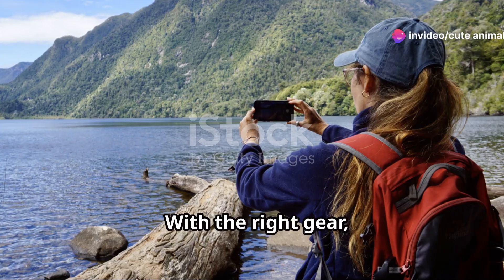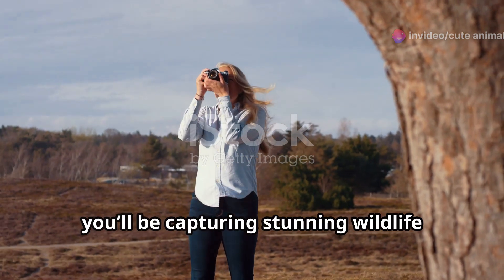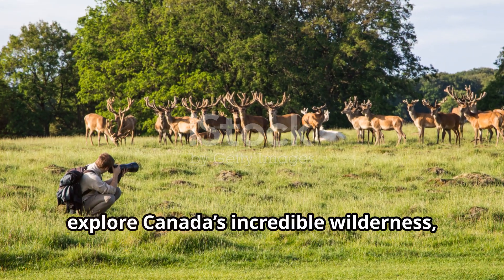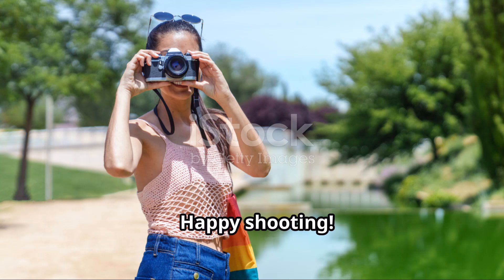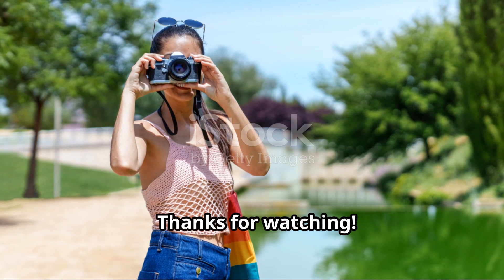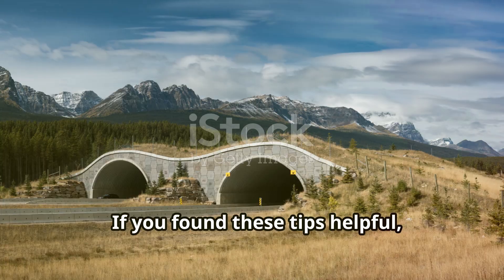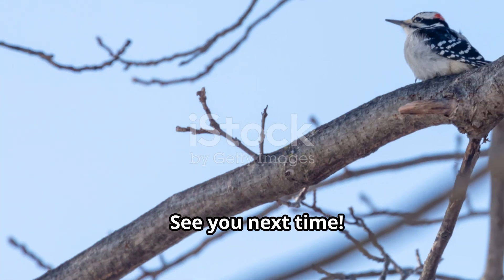So there you have it. With the right gear, timing, patience, and respect for nature, you'll be capturing stunning wildlife photos in no time. Get out there, explore Canada's incredible wilderness, and let your camera tell the story of the wild. Happy shooting! If you found these tips helpful, give this video a thumbs up and subscribe for more photography content. See you next time.